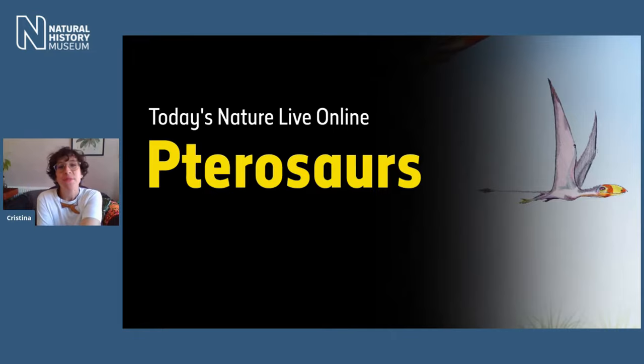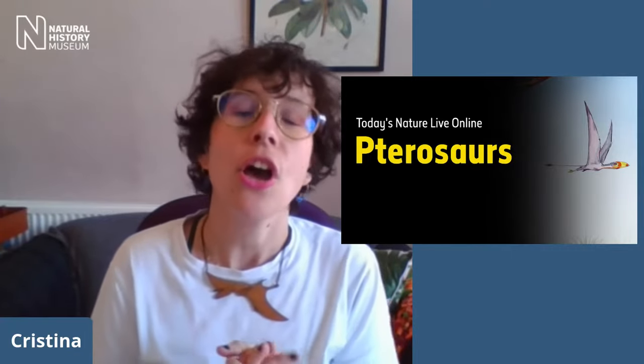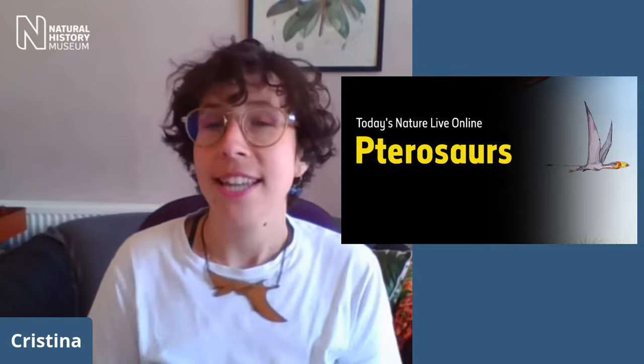Hello everyone and welcome to Nature Live Online. I'm going to be your host for today, my name is Christine, and I'm really looking forward to this show. These live shows are opportunities for the Natural History Museum in London to bring its collection, its sciences, and the stories from behind the scenes to you, to your home. We do them every week and invite our guests to talk about those museum secrets and collections.